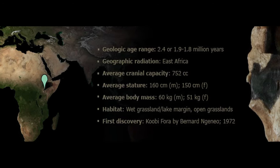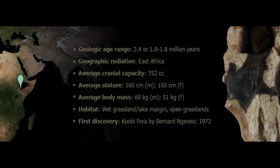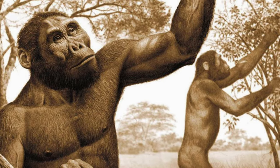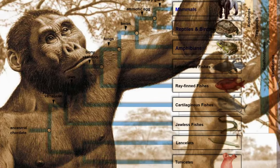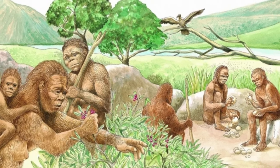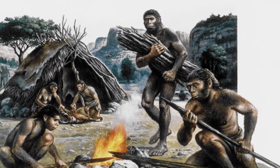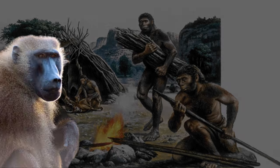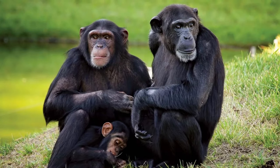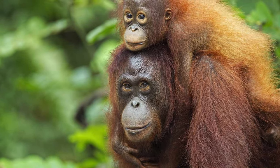In terms of taxonomy, Homo rudolfensis's multicellularity, eukaryotic makeup, and ability to move firmly place this species in the animal kingdom. Their backbone marked their membership in the chordate phylum. Since their young were breastfed by their mothers, these animals naturally belonged to the class Mammalia. Homo rudolfensis is a member of the primate order, which also includes baboons, monkeys, chimpanzees, gorillas, and orangutans. They were also considered to be members of the Hominidae family.